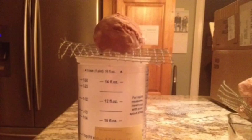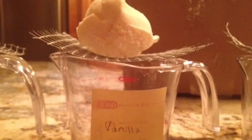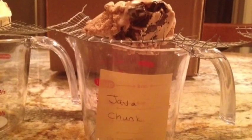To test the myth, I recorded the time it took for each flavor to fully melt, or for no solid ice cream to be left on top of the mesh. I took pictures of the melting every 15 or so minutes.